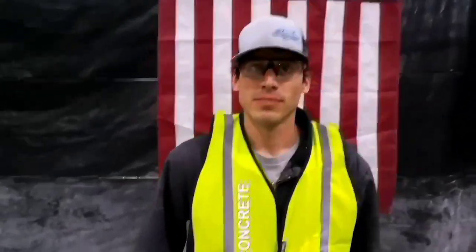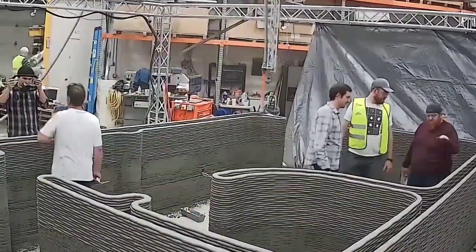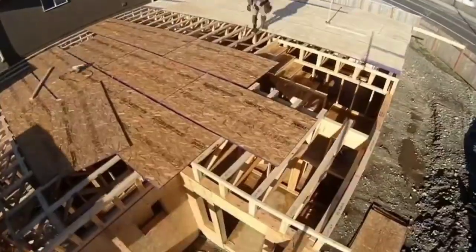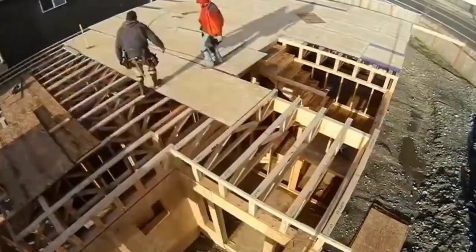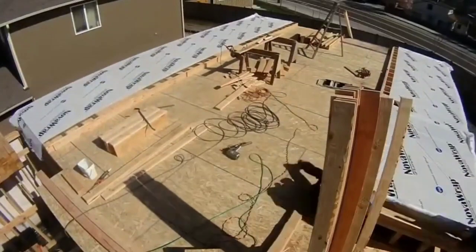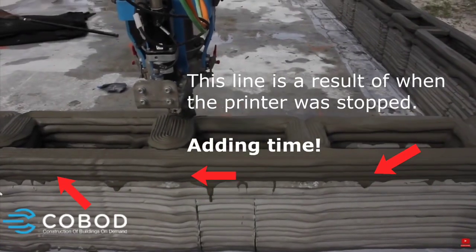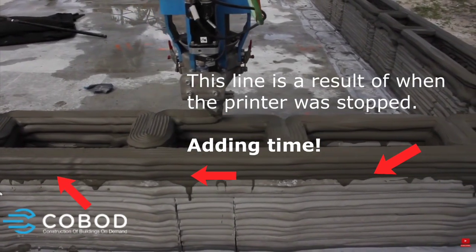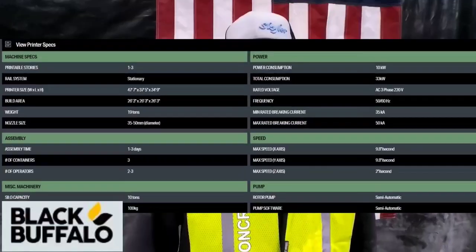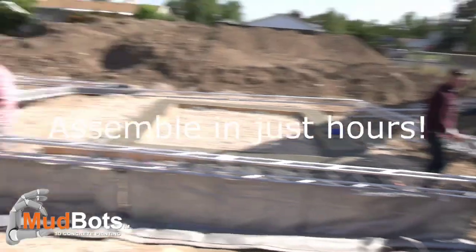What made you guys decide on MudBots? They're the only printer out there that can actually print in a time that's faster than having framers do it. We are a construction company — we build homes, and we've seen what framers can do. It's a matter of days to get a building built and framed up. Time is money. If I go with Buffalo or Cobod, I'm looking at weeks of print time to get a frame up — I haven't sped things up. I'm spending more money, not doing it faster, cheaper, or better.